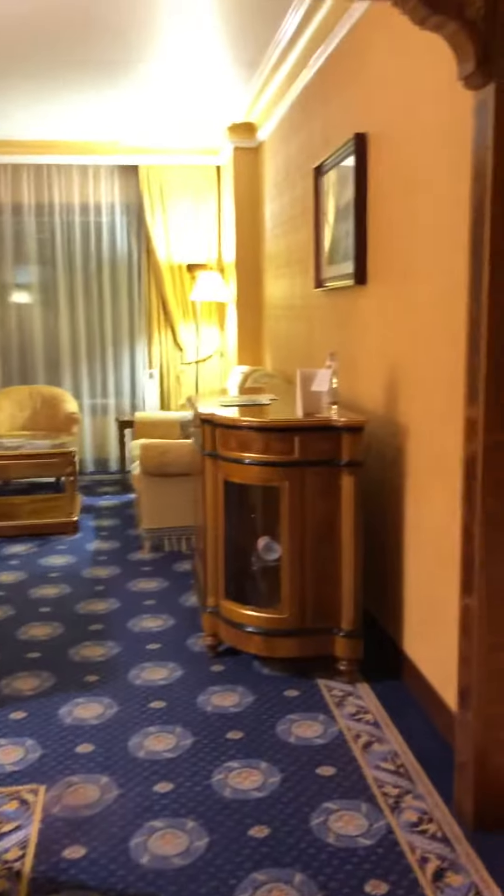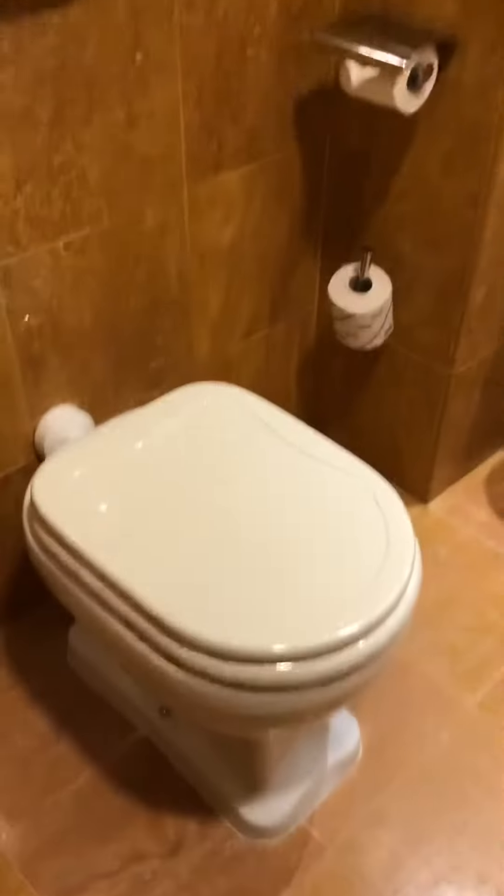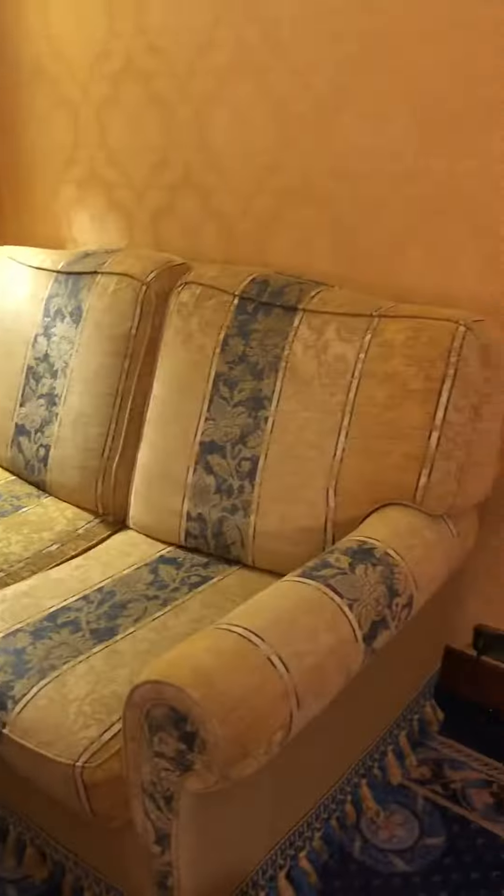We're in Rome, Italy. This is suite 1121 at the Marriott Park Hotel. As we walk in, there's a guest bathroom with a full shower, a guest area, a little counter bar table, TV, and living space area.